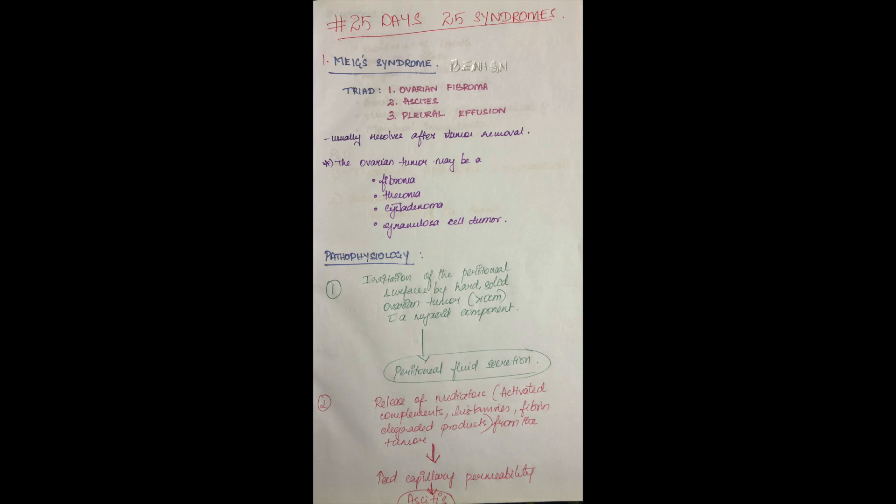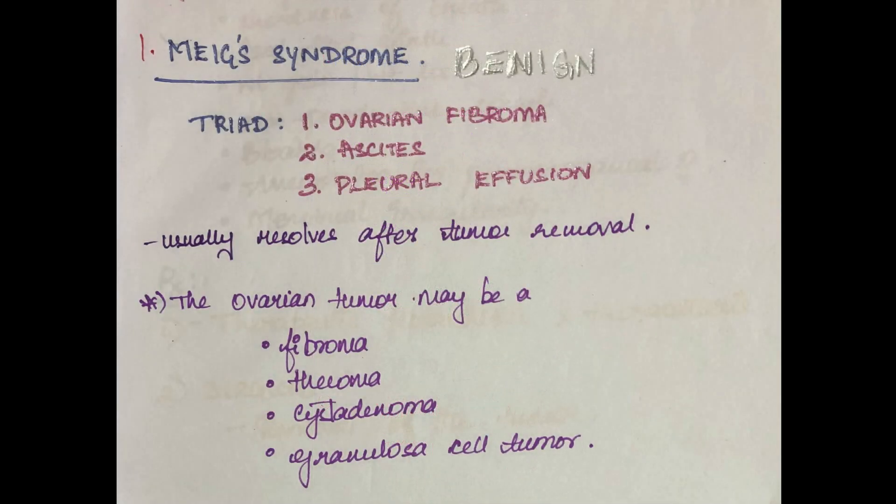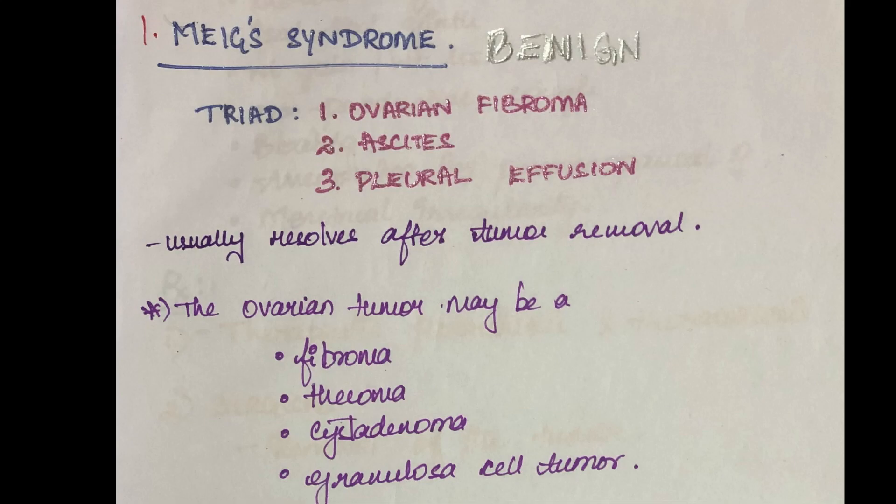Hi guys, so we are going to see you about Meigs syndrome and as you all know it is a benign condition with a triad of ovarian fibroma, ascites, and pleural effusion.